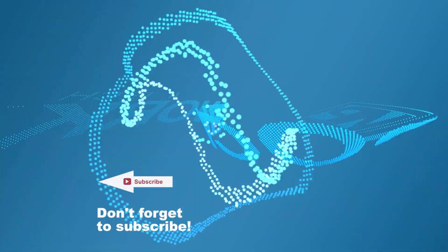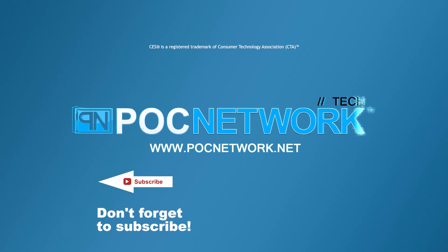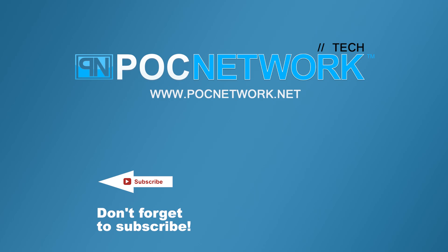If you want to stay on top of all the latest and greatest gadgets we cover, remember to subscribe. Click the subscription button — there are lots of videos, interviews, previews, and all sorts of stuff.